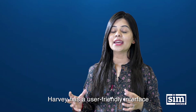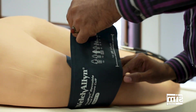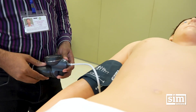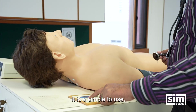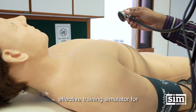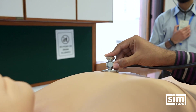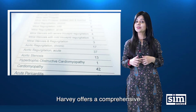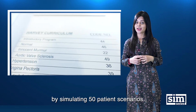Harvey has a user-friendly interface with plug-and-play technology. It is a simple-to-use, effective training simulator for teaching cardiopulmonary bedside assessment. Harvey offers a comprehensive cardiology curriculum by simulating 50 patient scenarios.